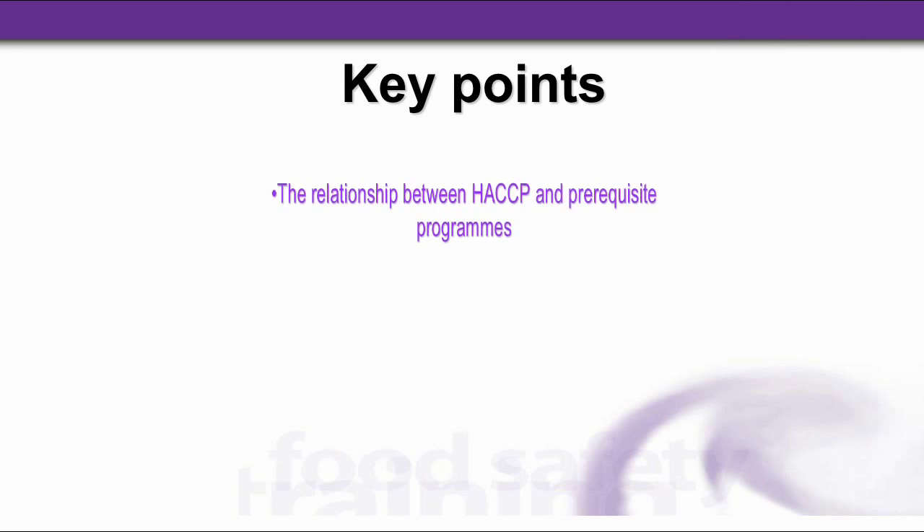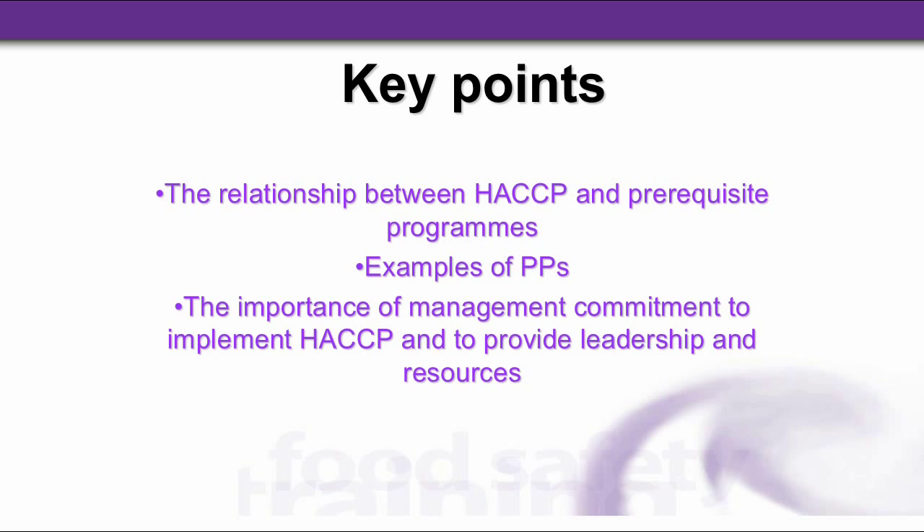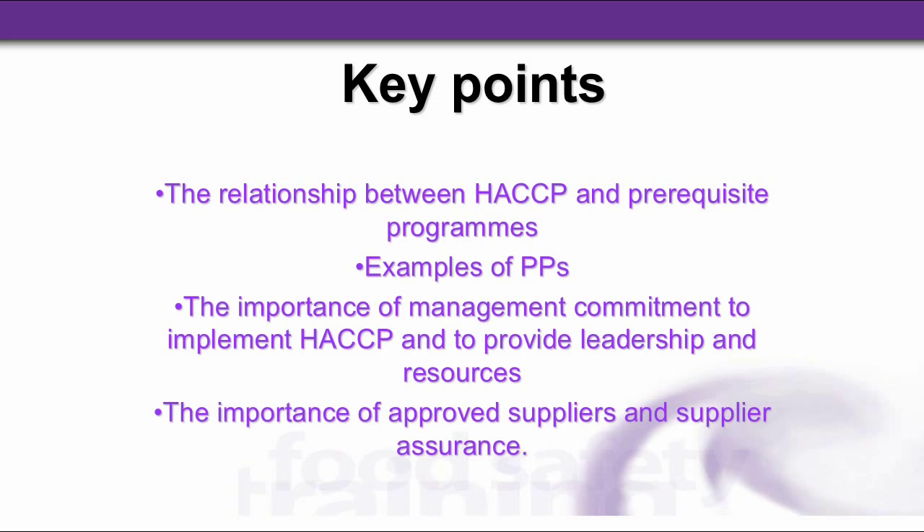So, the key points: we looked at the relationship between HACCP and prerequisite programs and prerequisites, and examples of prerequisite programs. And the importance of management commitment to implement HACCP and to provide leadership and resources. And the importance of approved suppliers and supplier assurance.